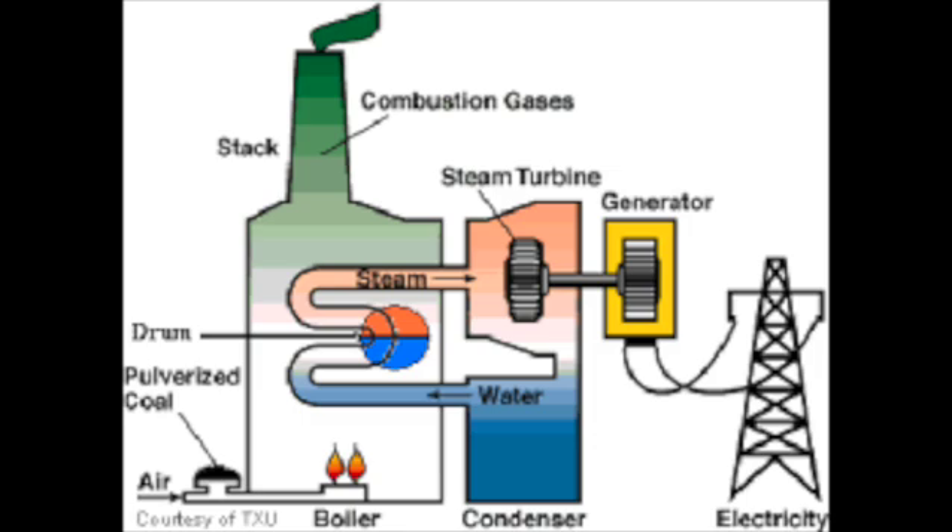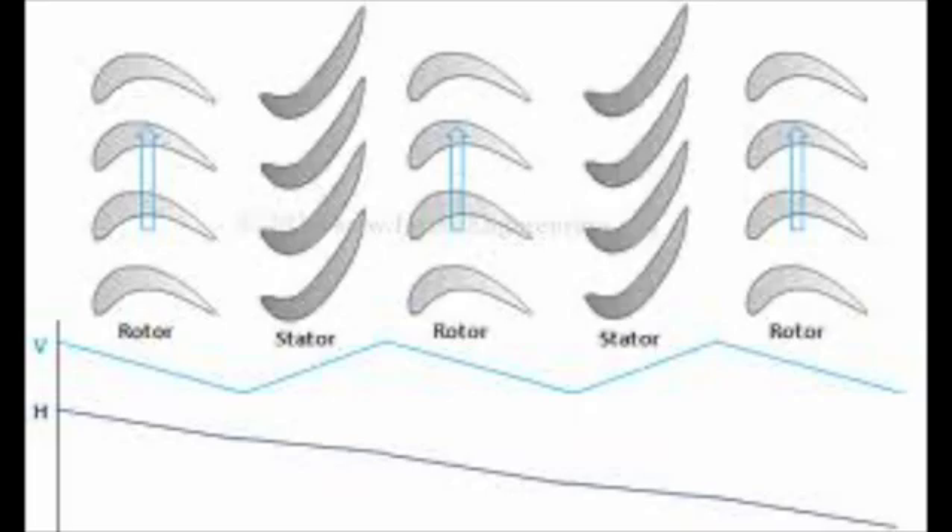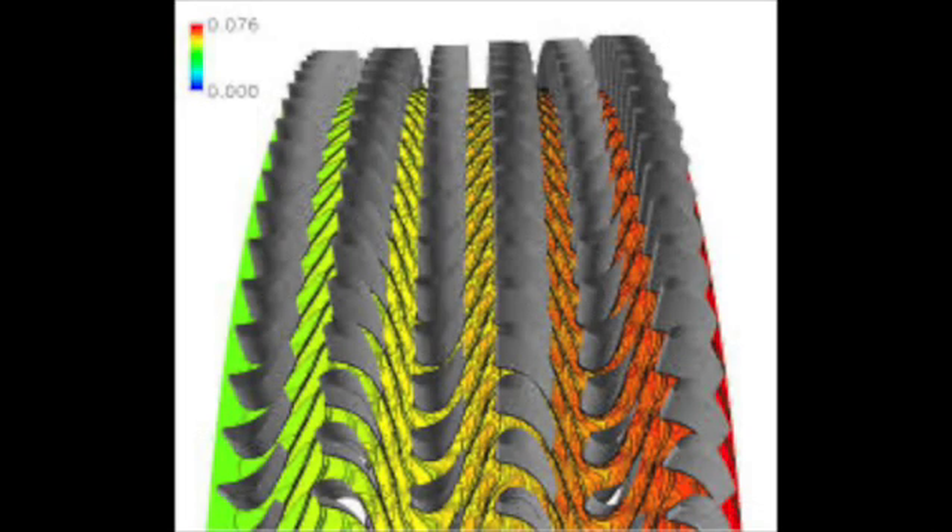Steam turbines are machines that turn kinetic energy, like steam and air, into mechanical energy. The process starts with the heating of water to make steam. The steam is put under high pressure and it is directed to the turbine. A turbine is made from a mix of static rotors called stators and rotors that move. The steam hits the stator first, and the blades are made in such a way that it directs the steam to the optimal location for the moving blades. The moving blades are aerodynamically shaped, kind of like a wing.